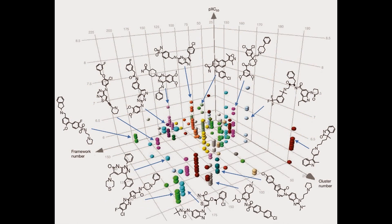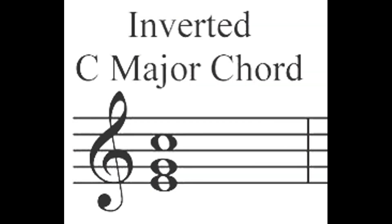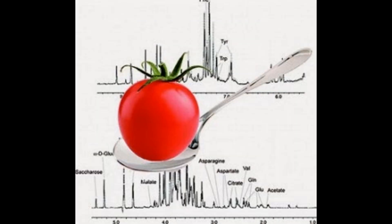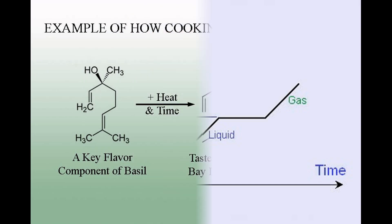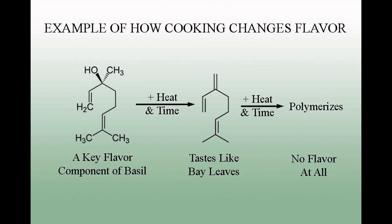The first thing you have to know is that the flavor in each and every food is actually a blend of many different chemicals that are naturally present in those foods, just as herbs contain many different components. In music, we would call this a chord. Each of the individual flavor molecules that make up that chord has different properties. The two properties that are important in cooking are the boiling point, or volatility, and the stability when heated.